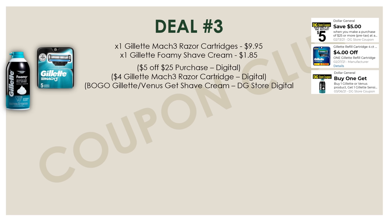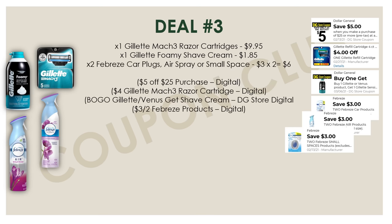These are some great products to be picking up, especially if you're able to get Gillette Mach 3 razors at CVS this week in your breakdowns. Now that you've got those razor cartridges and that Gillette Foamy Shave Cream, let's also pick up two Febreze products. You can get either the Febreze car plugs, the Febreze air sprays, or the Febreze small spaces, because they're all $3.00 each. For each of those products, we have a digital coupon for $3.00 off two, so pick whichever one you'd like or whichever your store has in stock and clip that digital.